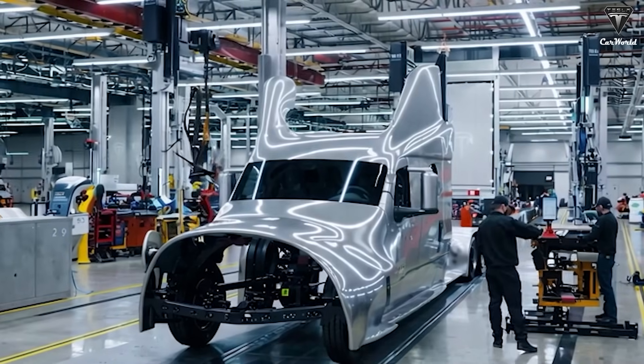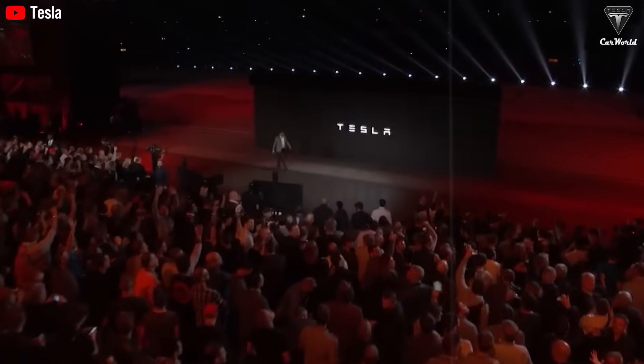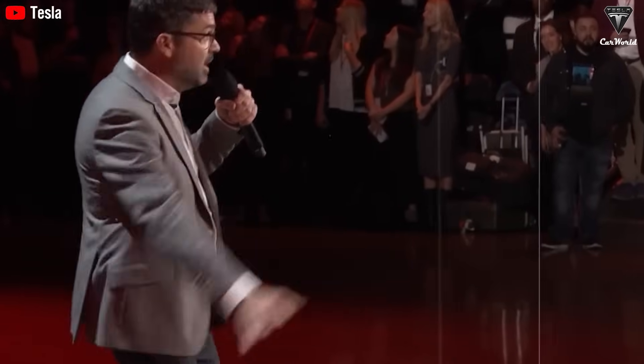Now let's get into the real engineering breakthroughs that set the new Semi apart. Beyond refined performance tweaks, the biggest change lies under the surface — in the all-new battery architecture that will power Tesla's latest generation of electric trucks. According to Tesla's Master Plan Part 3, the long-range version of the Semi currently uses an 800-kilowatt-hour battery pack made with high-nickel NMC chemistry. Meanwhile, the shorter-range variant, nicknamed the Semi-Lite, is powered by more affordable and durable lithium-iron phosphate cells, offering a practical balance between cost and efficiency.